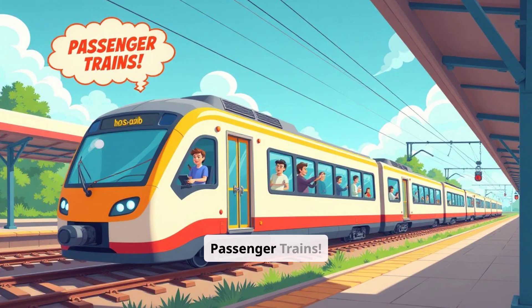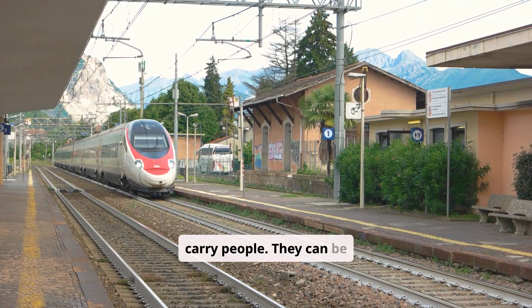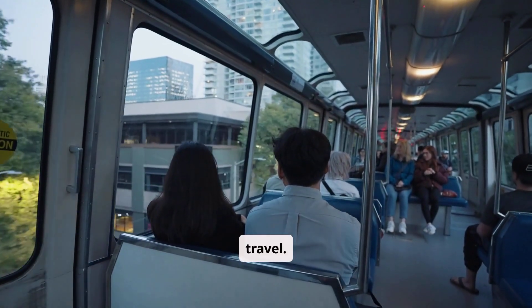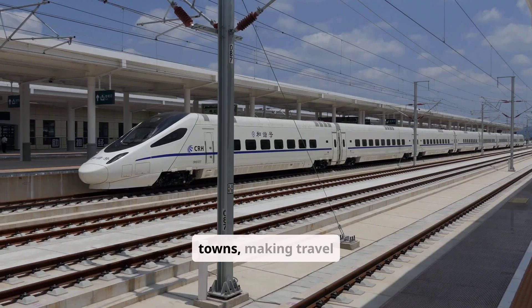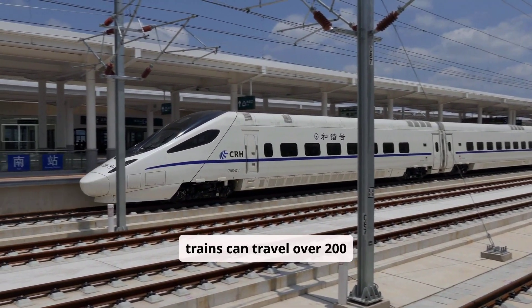Up next, the amazing passenger trains. Passenger trains are designed to carry people. They can be local trains or high-speed trains, and they are a comfortable way to travel. These trains have seats, restrooms, and sometimes even dining cars. They connect cities and towns, making travel easy. Some high-speed trains can travel over 200 miles per hour.